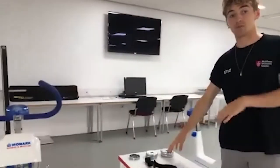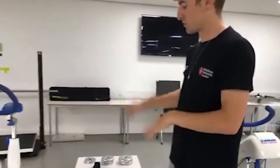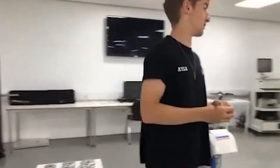The heart rate is tied up to you, the weight is put on, and all of this happens just through using the bikes.